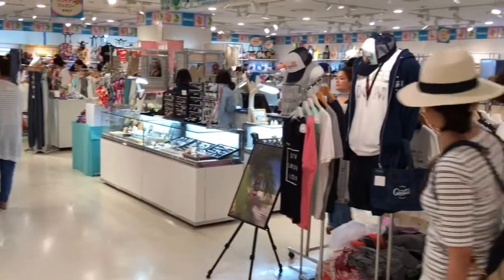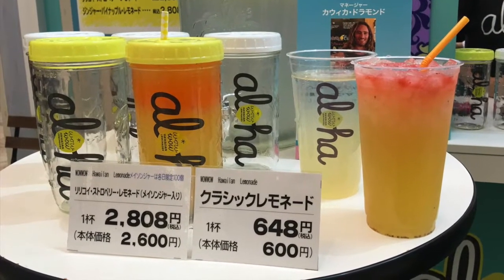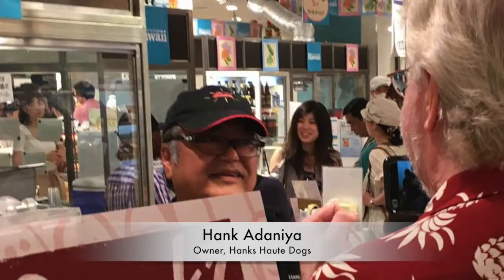After you finish shopping, if you feel thirsty or hungry, they have lemonade. And if you're feeling hungry, let me introduce you to Hank — Hank of Hank's Hot Dogs. We're looking at Hank and one of his hot dogs right here. Aloha, Hank. It's good to be here in Osaka. Thank you very much for coming.